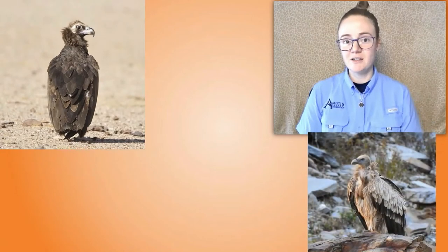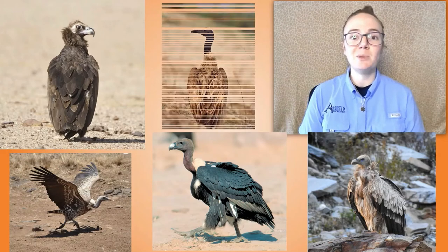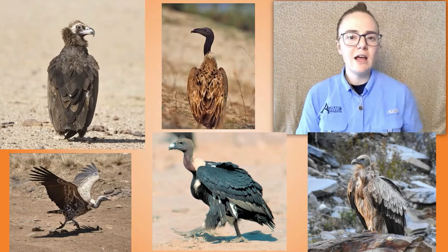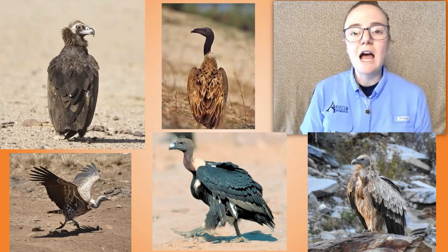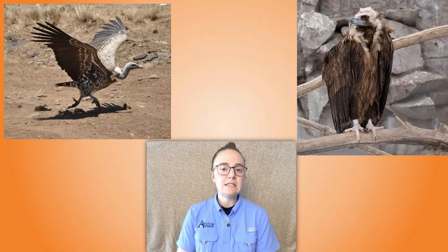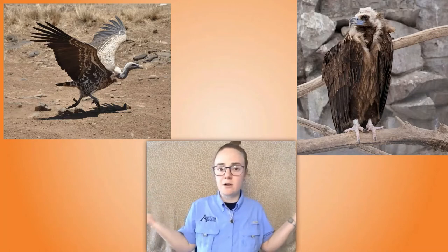Some other Old World vultures are the Cinereous vulture, the Griffon vulture, the white-rumped vulture, Rüppell's vulture, and the slender-billed vulture. By looking at these pictures can you find anything they all have in common? I noticed that they all have pretty big bodies, long wings, and a sharp curved beak. If we pay a little closer attention we can see they have really big wings. Why do you think that vultures have wings that are so big?